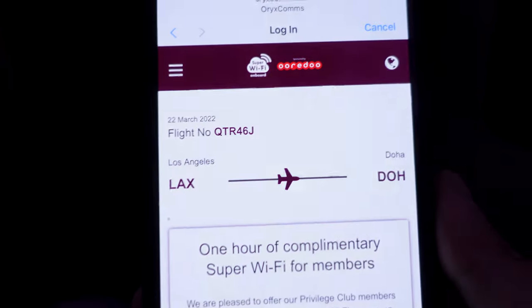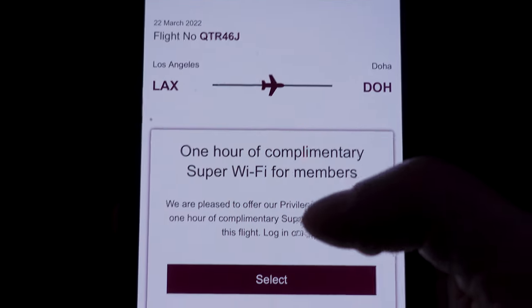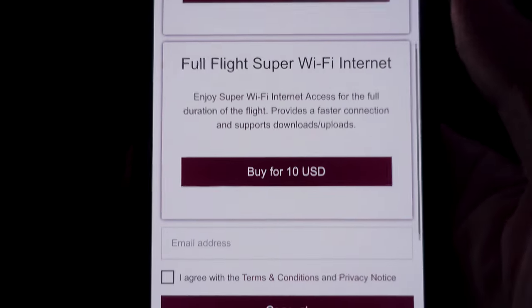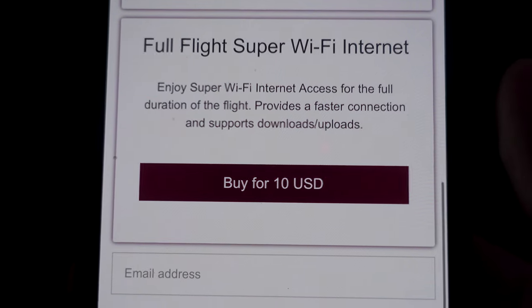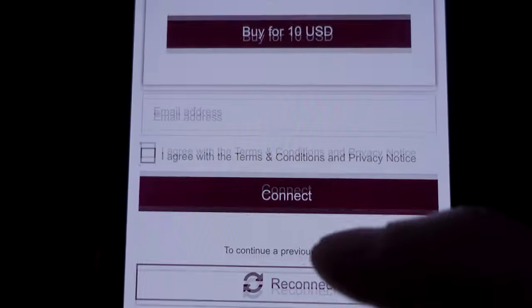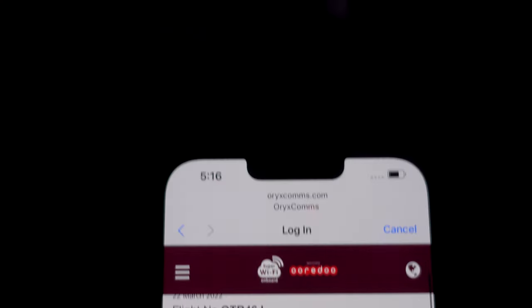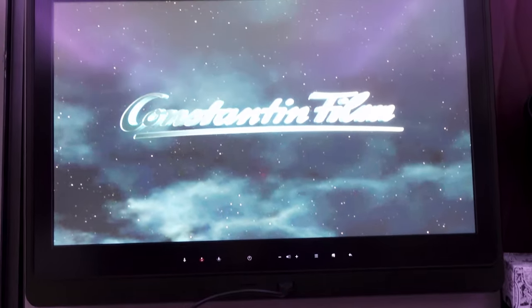There is also Wi-Fi on board. Qatar offers what they call super Wi-Fi, but there is nothing super about it — I got disconnected a lot and it was kind of slow, especially flying over the Pacific Ocean. The only consolation is that Wi-Fi access costs only $10 for the entire 16-hour flight. That is insanely cheap, so you get occasional disconnections but it is hard to complain at that price.